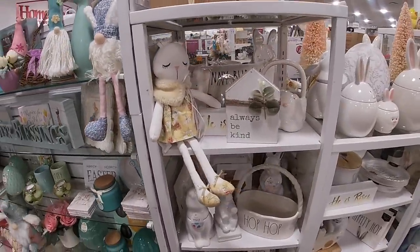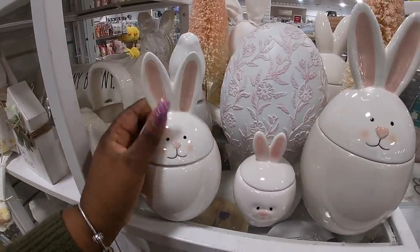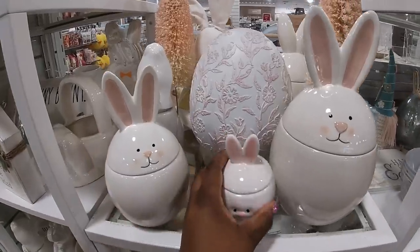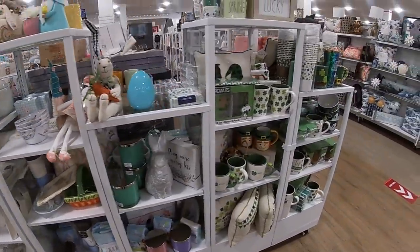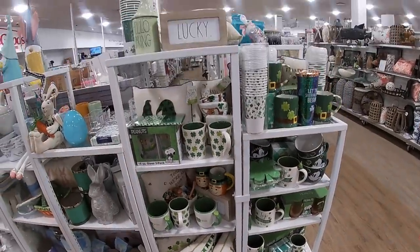They have these with the little tops and lids — some jars. That one is $6.99 and a cute egg. They still have some St. Patrick's Day stuff — if anybody's looking, Home Goods has it! 'Lucky.'